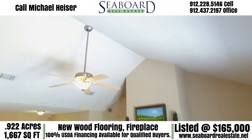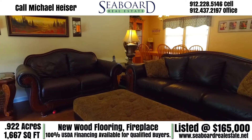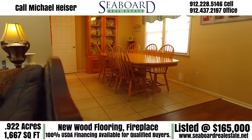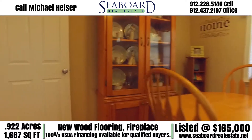The living room in this beautiful home has vaulted ceilings and all new laminate wood flooring. This home also comes with a formal dining room with large tiled floors, open to the living room.